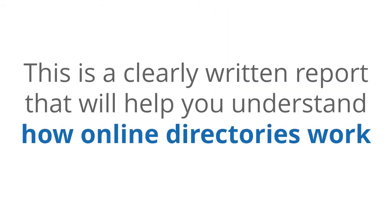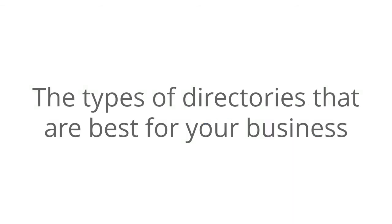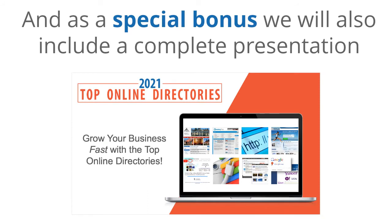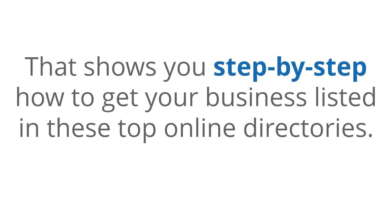This is a clearly written report that will help you understand how online directories work, the types of directories that are best for your business, and everything else you need to know before using online directories.